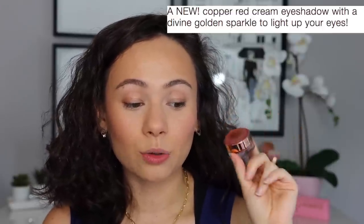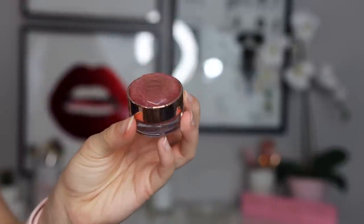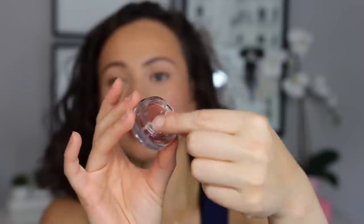This is described as a copper-red cream eyeshadow with a divine golden sparkle. It contains diamond powder, multi-layered pearl pigments, hyaluronic acid, vitamin E, argan oil, macadamia oil, and rosehip oil — so it's supposed to be moisturizing on the eye with a multi-dimensional effect. Not a crazy new innovative product, but the packaging looks stunning. It's plastic but looks very luxe with a gorgeous jewel on top. It has a little press-and-cover lid that helps keep the lifespan longer.